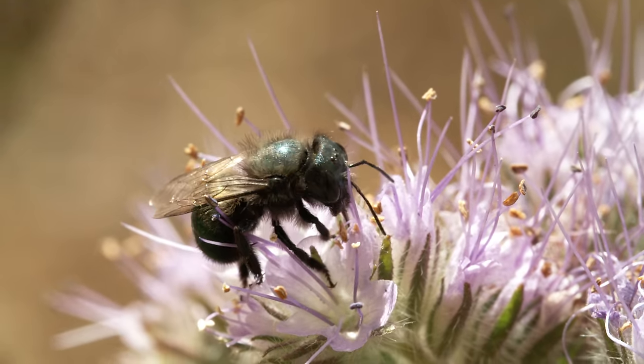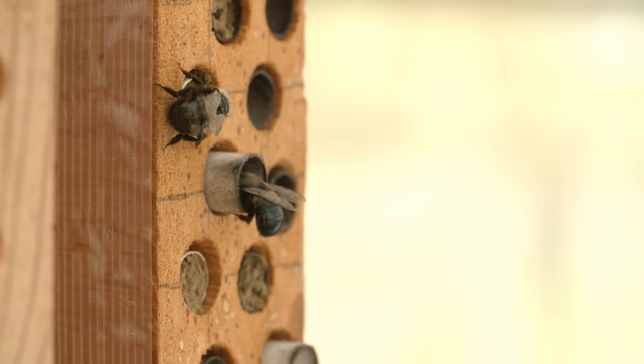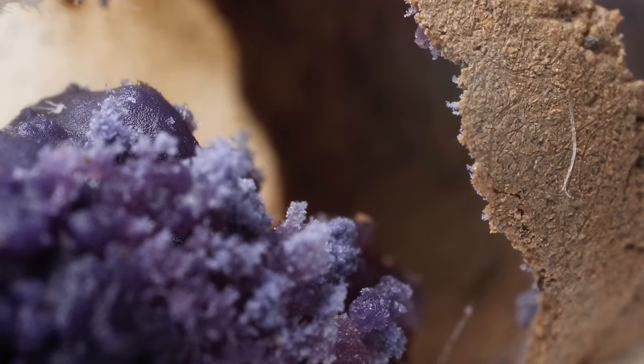And while she's at it, she sips a little nectar from the blooms. When she climbs back into her nest, she turns the pollen and nectar into a sweet morsel next to the mud wall. On this purple ball, she lays a single egg.